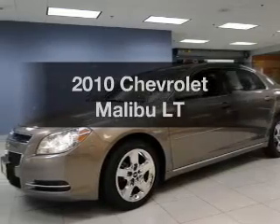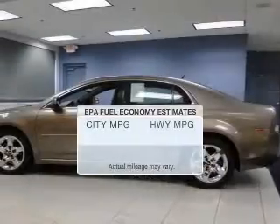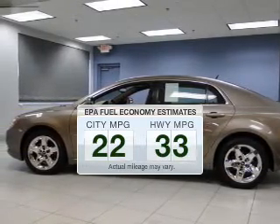Check out this 2010 Chevrolet Malibu. This is the set of wheels you've been looking for. Save your money — make less trips to the gas station to fill your gas tank when driving this fuel-efficient vehicle.